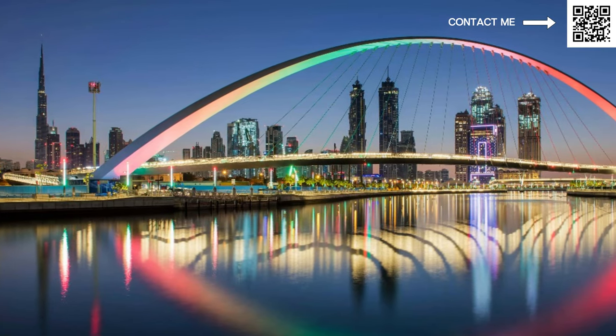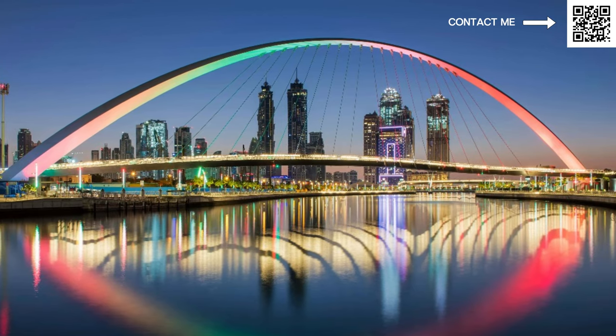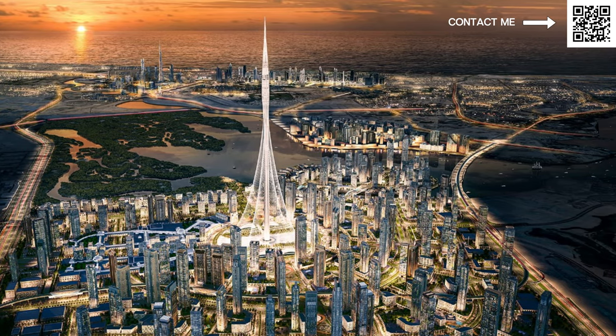It's an amazing location and the towers coming there will have views of Burj Khalifa. They will also have views of the upcoming Creek Tower as well as the canal. So no matter which side you take your apartment from, you either have the canal view, the Dubai Creek Tower which will be coming up, Dubai Creek Harbor which you can see right now, and all the island buildings already there.